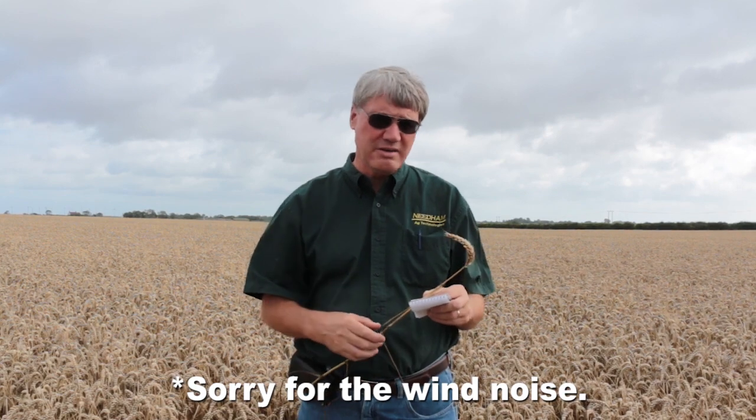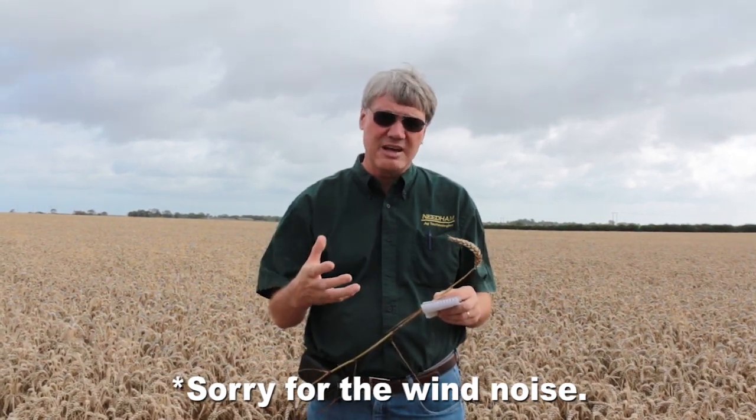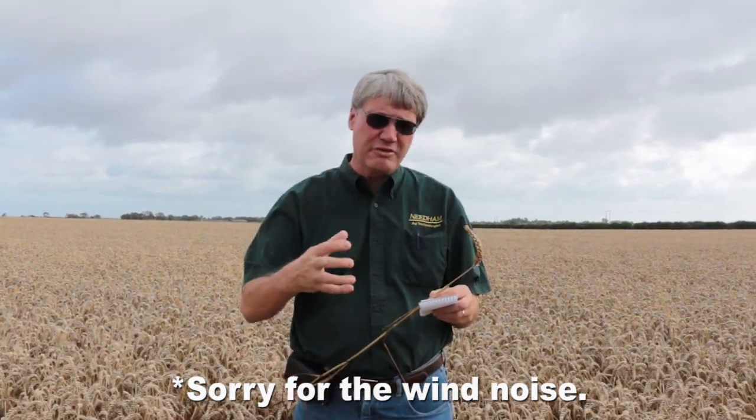Hi, I'm Phil Needham with Needham Ag Technologies. We get a lot of questions about high yielding wheat, so I wanted to spend a little time talking about some of the things that European producers are doing to raise super high wheat yields.